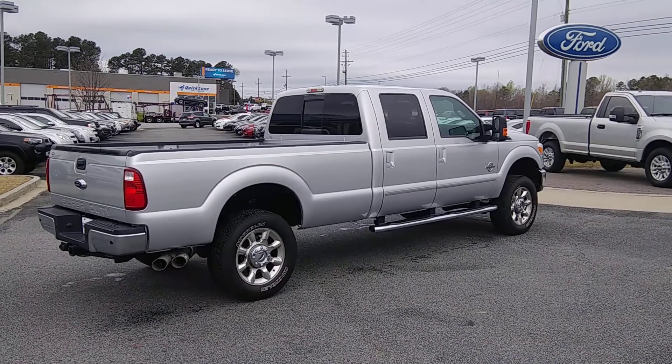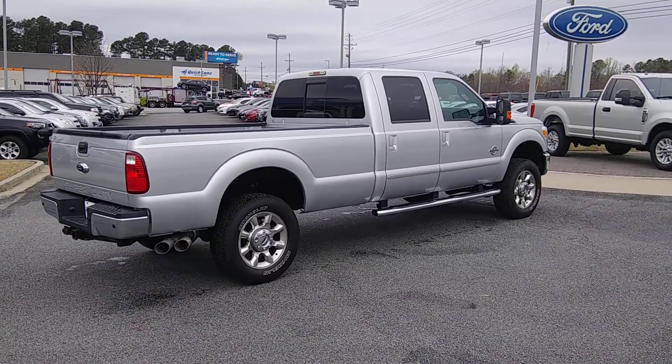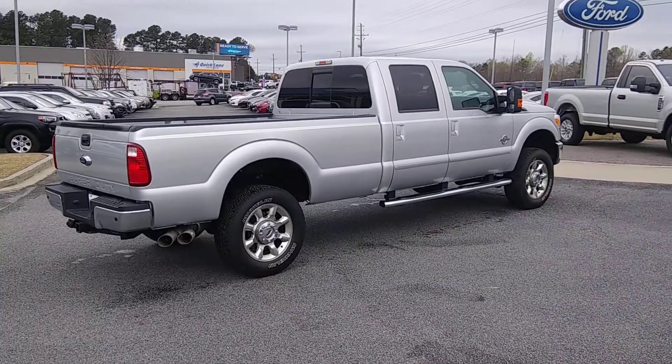Hey, how you doing Danielle? This is Mark, Q7 at Loganville Ford. Here's a 2014 Ford F-350 Super Duty I have here in my lot. Let me give you a quick walk around.